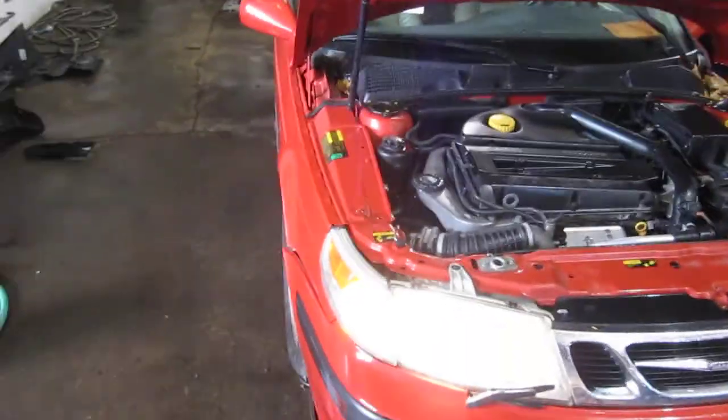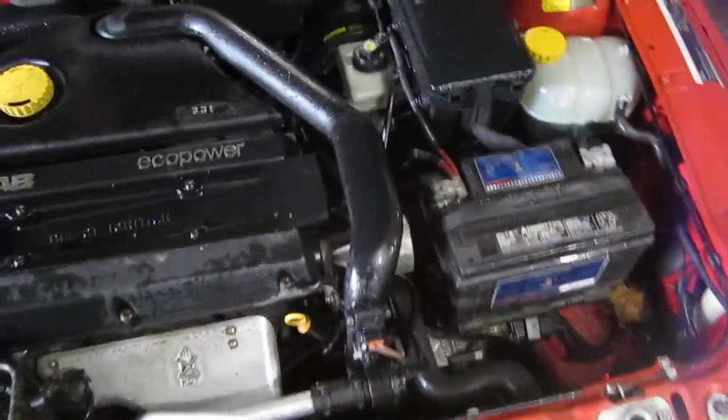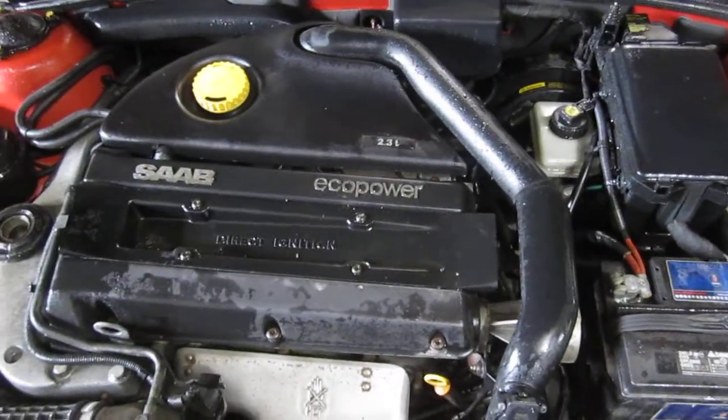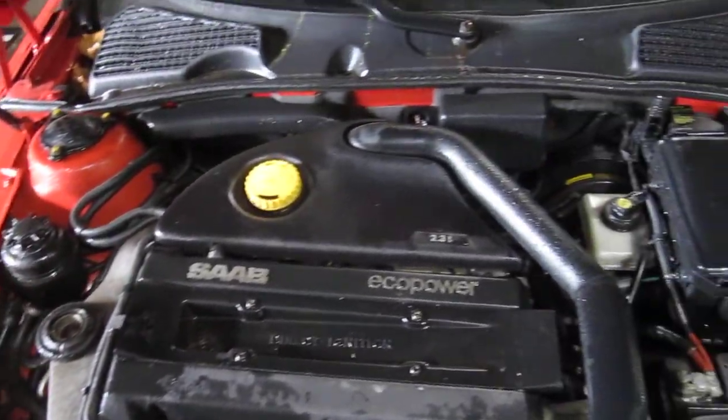Good morning and welcome to Tom's Foreign Auto Parts video portion of our inventory. Here we have an XO running 2001 Saab 9.5. This vehicle is a 2.3 liter turbo California emissions engine.